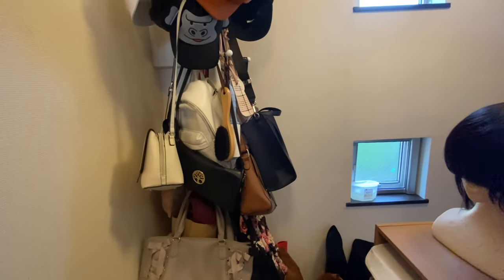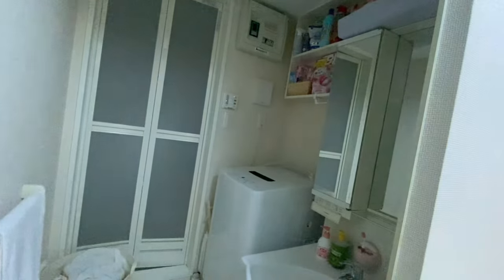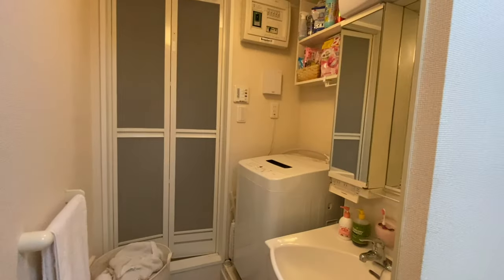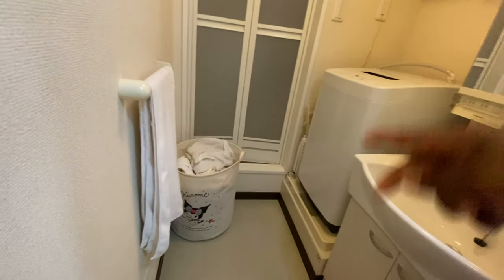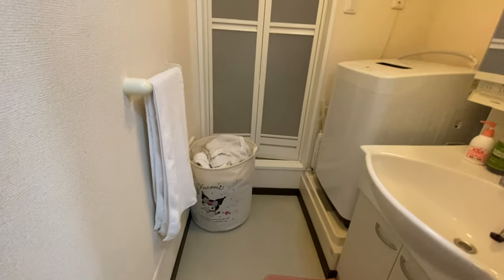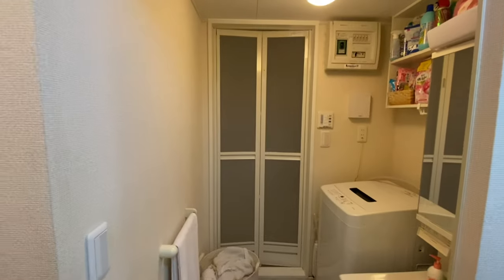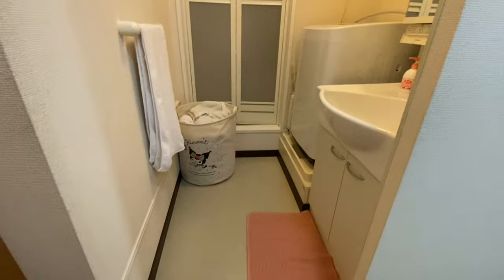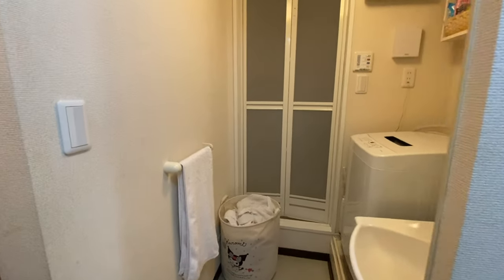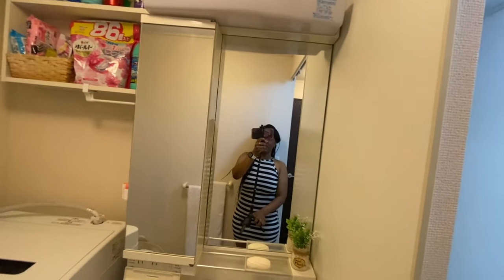Now turning left from the stairs instead of right, you'll see the bathroom area. It's not perfect but it's way better than what I had before. The laundry machine is right there at the door, which is a bit unusual, but I don't want to keep it in the closet. This is the little bathroom area — I'm considering getting a curtain here because it doesn't have a door. Before, in my previous apartment, I didn't have a face basin; it was just the little basin in the shower.